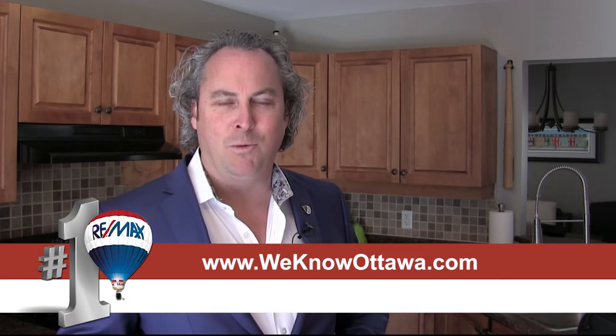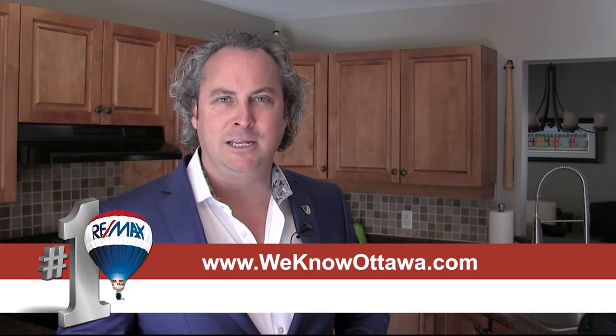For additional information on this property, please visit our website at www.wenowottawa.com. This is Steve Hammer from the Hammer Real Estate Team — I hope to see you soon.